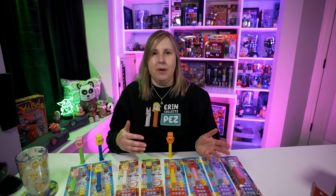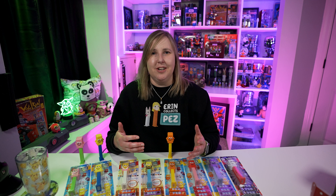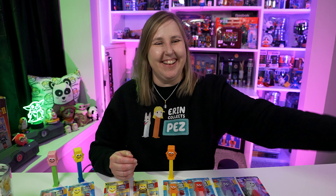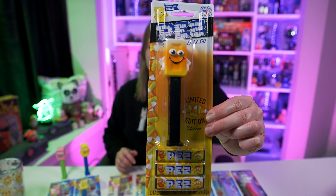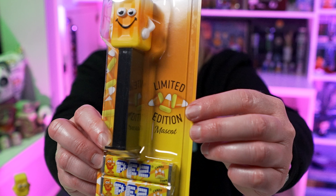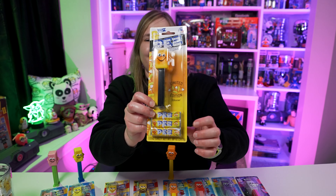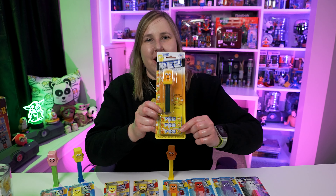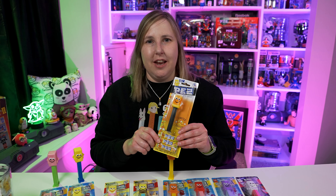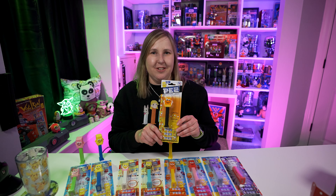Pez International came out with their own version of the dragon fruit mascot. The dispenser for the Pez International and Pez USA versions is exactly the same — the only difference is the card variation. The Pez International one has little fruits on the card and says 'sweet summer vibes,' which is pretty cute. I don't have that one in my collection, but maybe I should add it. If you live in the United States, you can't just easily buy from Pez International — you can't buy stuff on their website and vice versa. So you have to find someone selling it, and they're gonna mark it up.